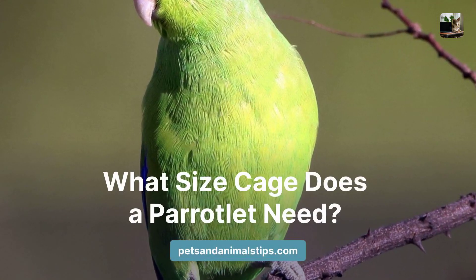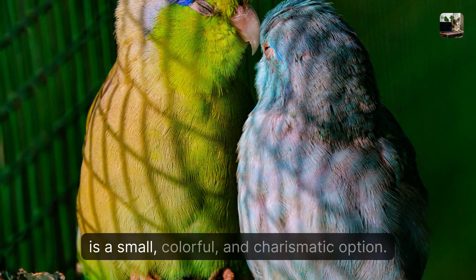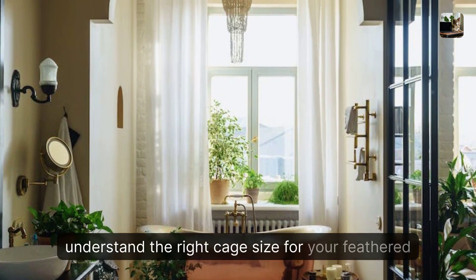What size cage does a parrotlet need? If you're considering a pet bird, a parrotlet is a small, colorful, and charismatic option. But before bringing one home, it's crucial to understand the right cage size for your feathered friend.